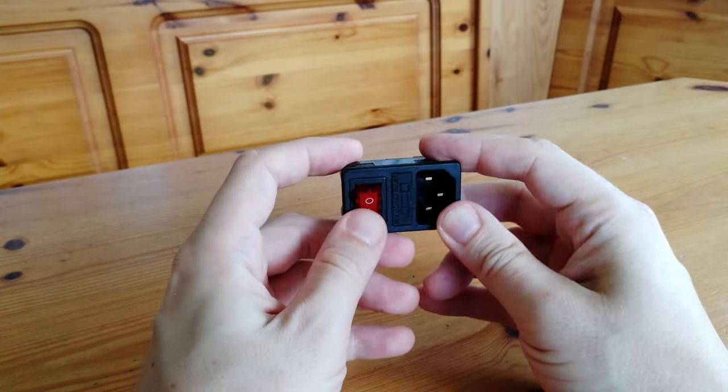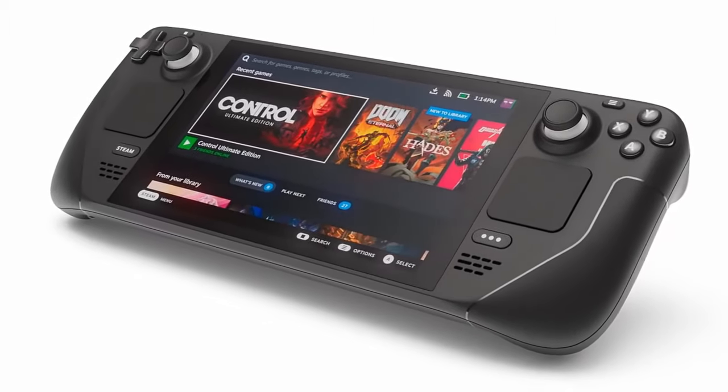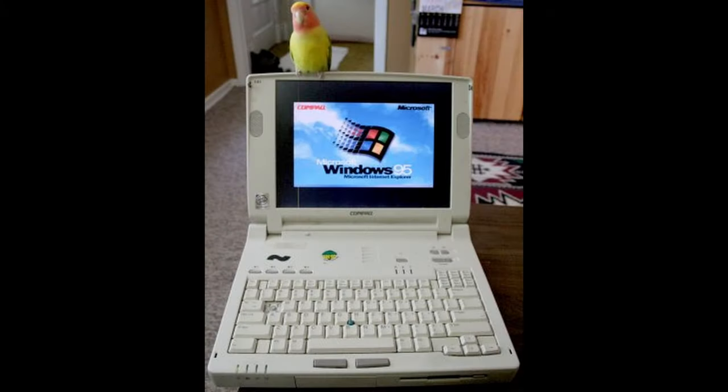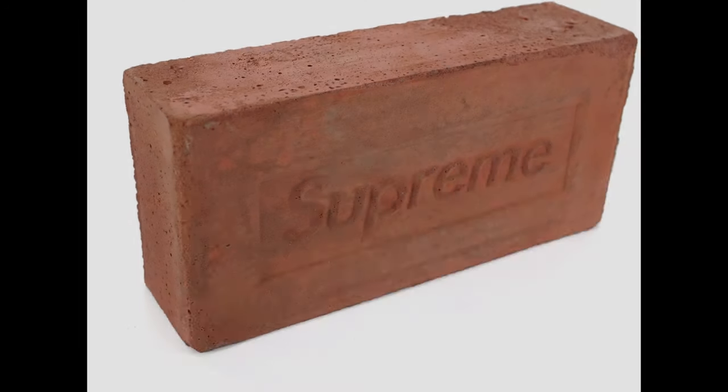So the Steam Deck in my opinion is not a handheld, and here's why. Like a laptop, you will not be able to carry it around in your pocket — twice the size, twice the weight.